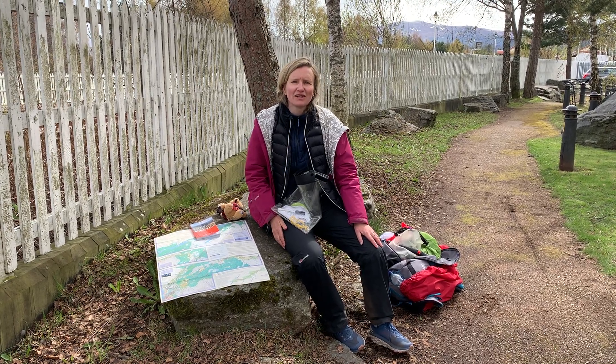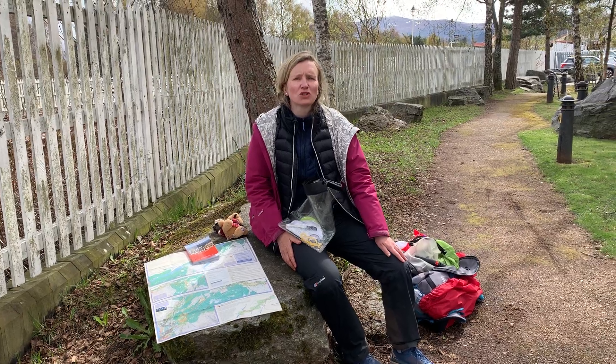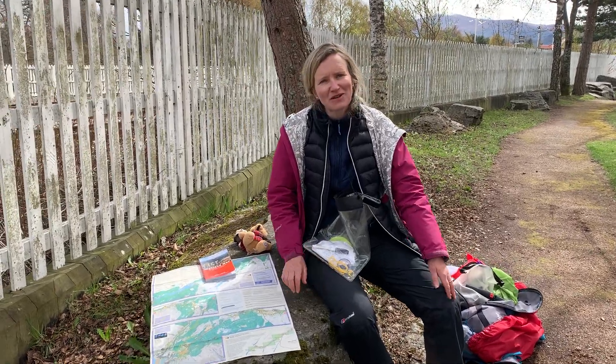I've just finished the East Highland Way, 90.76 miles from Fort William to Abbeymore. Let me tell you about my journey.